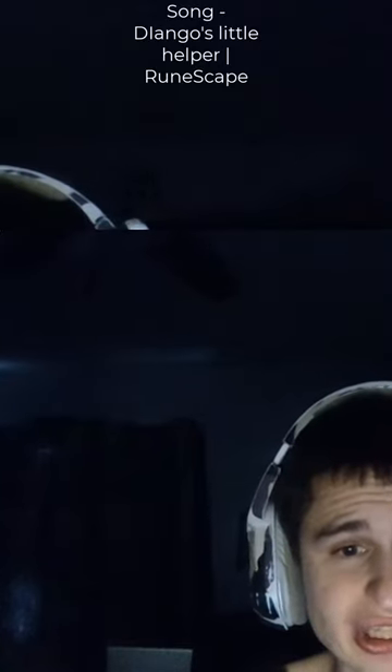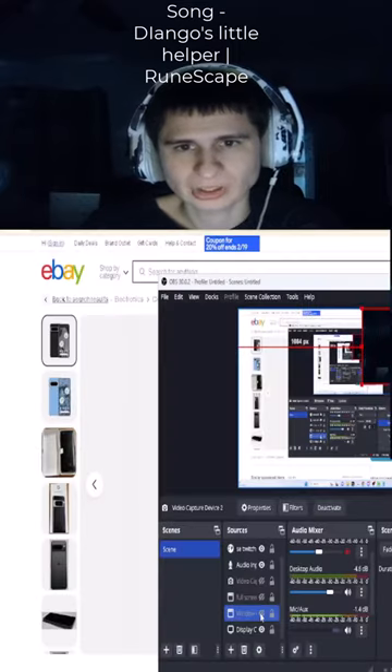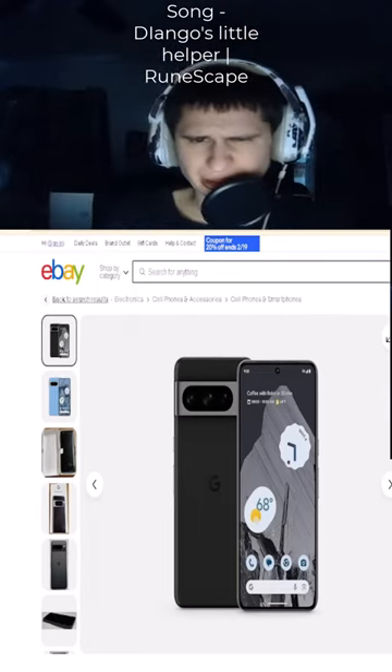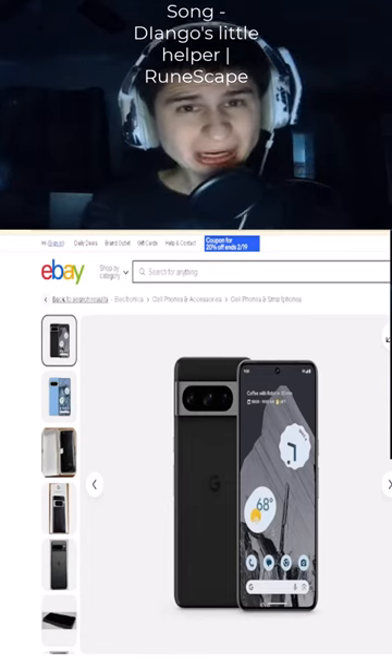Yo, check it out, fam. Right now, there's a Google Pixel 8 Pro 5G 128GB, 12GB of RAM. Oh yeah, they got 12GB of RAM on that thing.